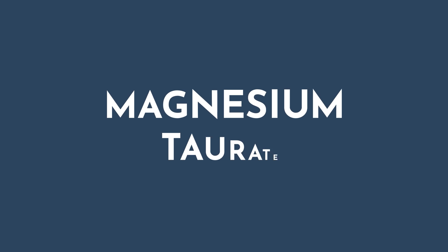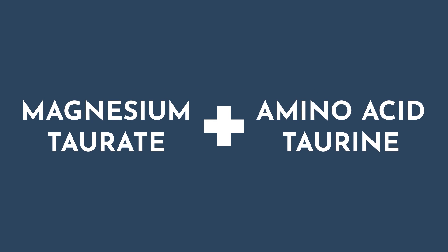Last but not least, we've got magnesium taurate. It's magnesium paired with the amino acid taurine, and it's a potential gem for blood pressure and insulin issues. Though it's not the most commonly found on the shelves or on Amazon, it's definitely worth a look.